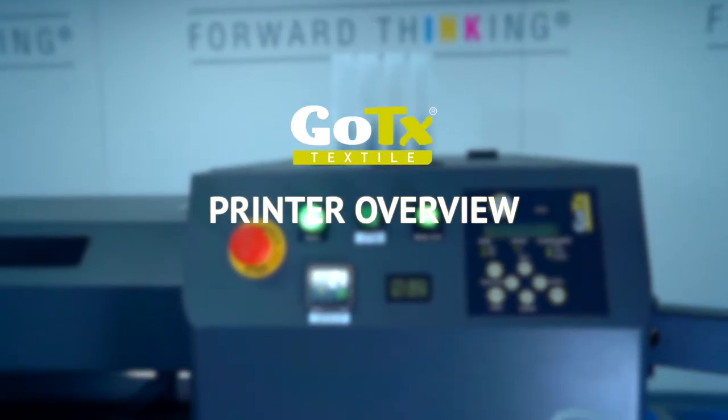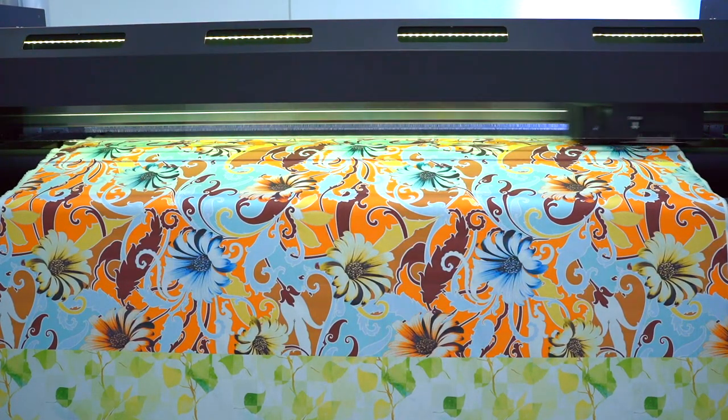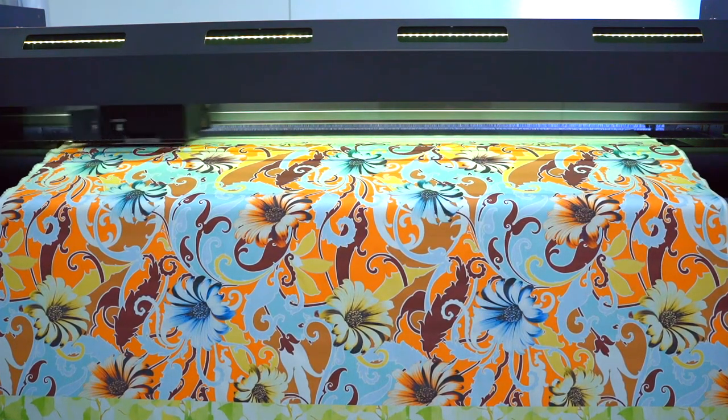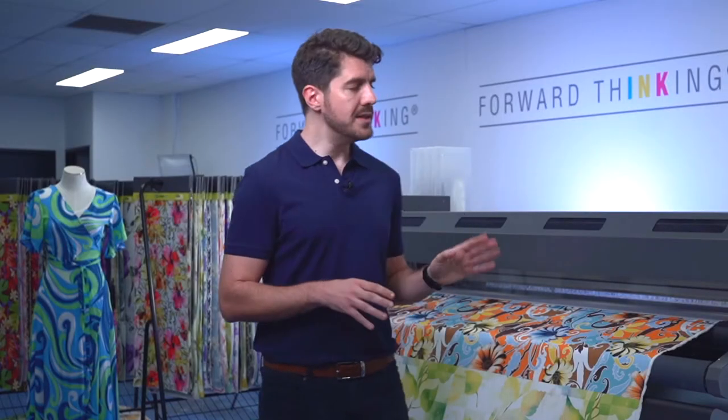So let's take a look at the printer itself to see why GoTex is making remarkable inroads into fashion and home decor markets. To begin with, the machine has a maximum print width of 190 centimeters, which will easily accommodate the available natural fabrics that are generally on 150 to 180 centimeter wide rolls. Therefore, there really are no fabric width limitations on the GoTex printer.